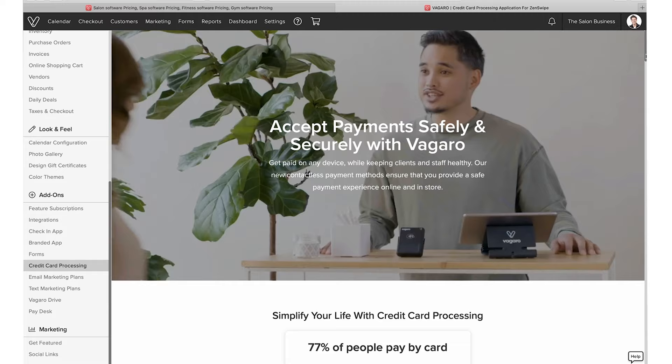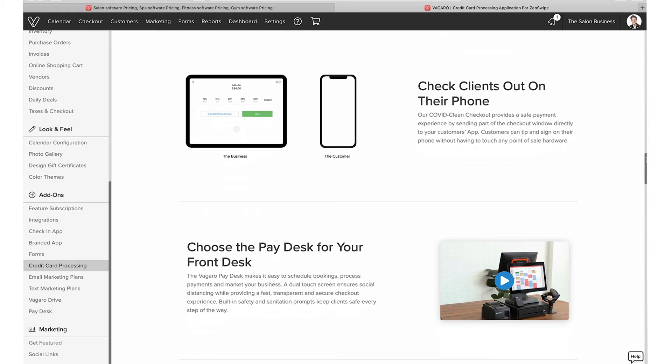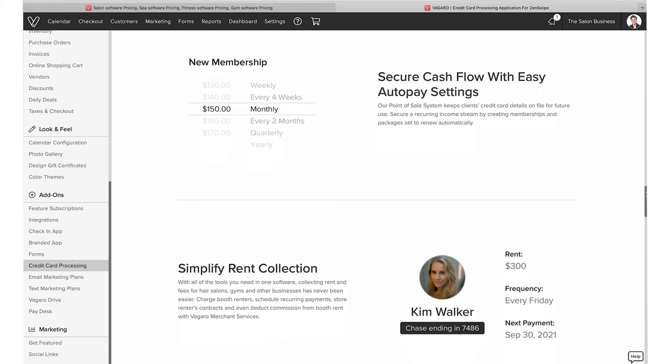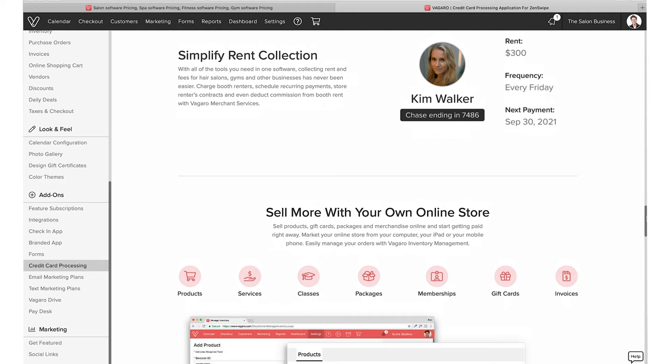When you select the merchant service application, you'll find all the information there — details about the pricing per transaction, information about the card reader, contactless pay support, and the different pay desk options. What I also find really helpful is a new feature: if you have booth renters, you can set up rent collection directly within Vagaro, which is really unique — I haven't seen that in any other software.